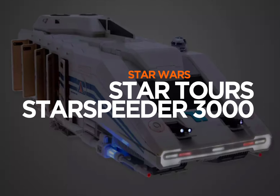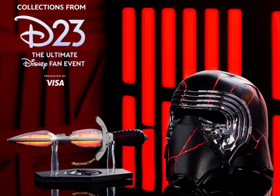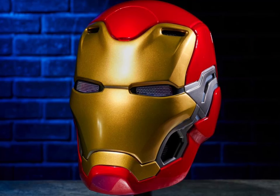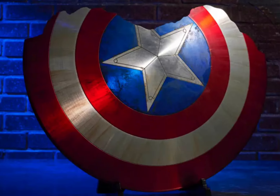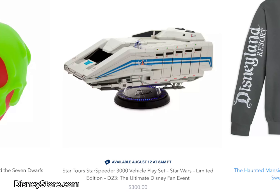The Star Speeder 3000 Vehicle Play Set. Let's talk about it here on the Fanboy Cantina. The D23 Ultimate Fan Event has a number of exclusives, and among them is the Star Tours Star Speeder 3000 Vehicle Play Set.